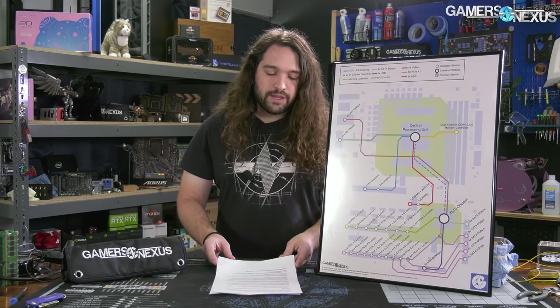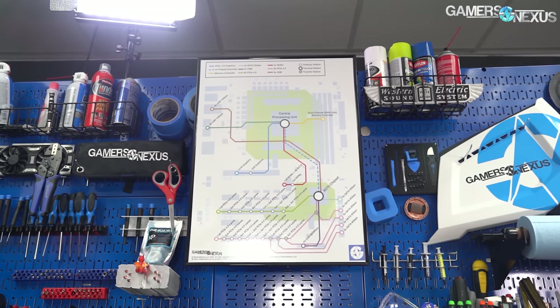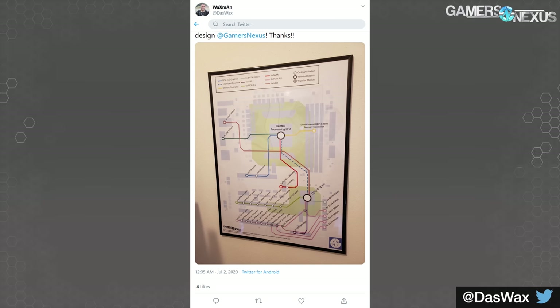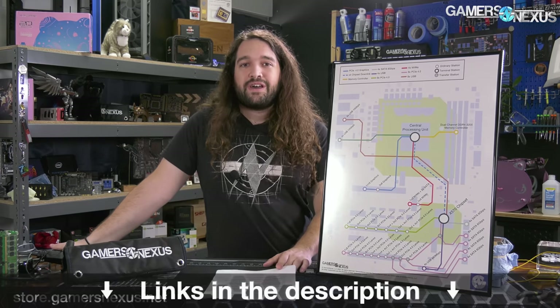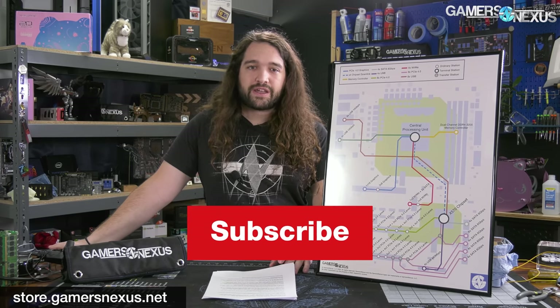That's it for this one. As always, thank you for watching. If you'd like to pick up the X570 chipset Metro poster while you can, go to store.gamersnexus.net. It's extremely popular, so thank you to all who bought the first round — it's back in stock now. A shout-out to everyone who tweeted at GamersNexus with their photos of the poster setup; we love seeing that, and I try to retweet those as well. You can also go to patreon.com/GamersNexus to get access to the newest extras videos. Subscribe for more — we'll see you all next time.